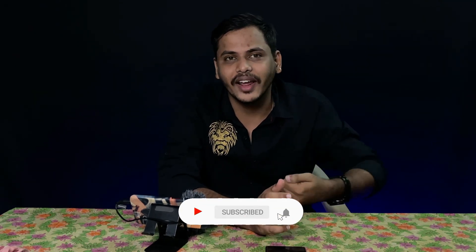If you like this video, please like this channel, subscribe, and press the bell icon.